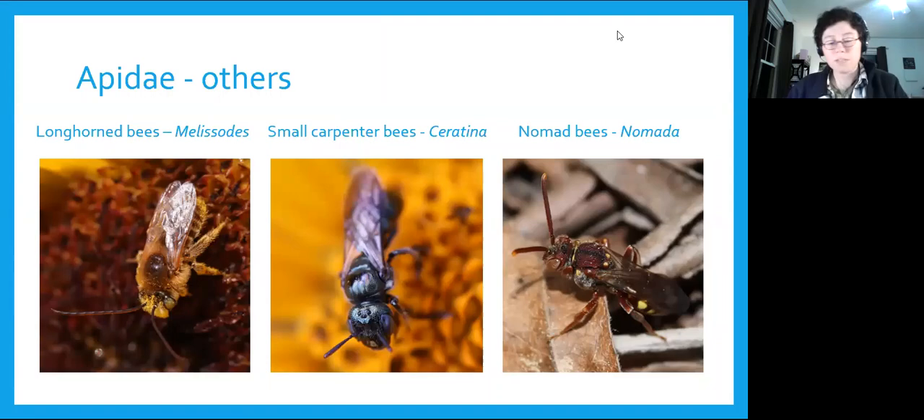A few other common members of family Apidae: our long-horned bees, genus Melisodes, are named because males have really long antennae, almost as long as their whole body — you'll see those on composites like sunflowers in late summer. Small carpenter bees, genus Ceratina, look nothing like big carpenter bees — they're metallic blue with white markings on their face, and they nest in stems like sumac or blackberry. And nomad bees, genus Nomada, are cuckoo bees that are hairless, usually brick red with yellow markings, seen in springtime hovering low to the ground looking for the nests of other bees.